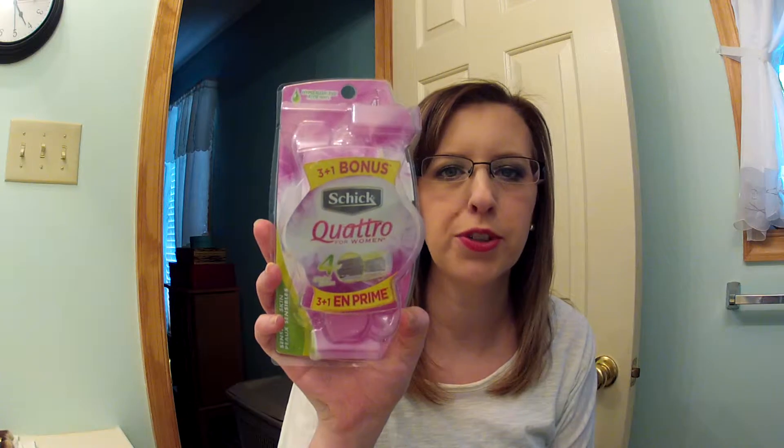The first thing I have are these Schick Quattro razors — they're four-blade razors, which I prefer. I bought these a lot and I'll buy them again, they're just razors. The next thing I have is 70% rubbing alcohol. I use alcohol to clean my makeup brushes.